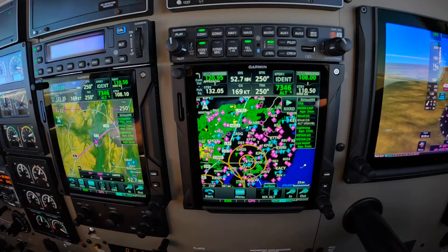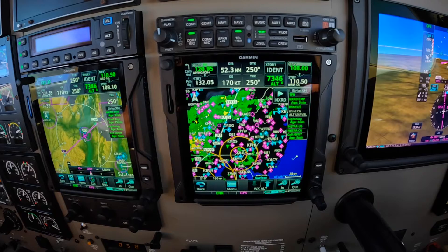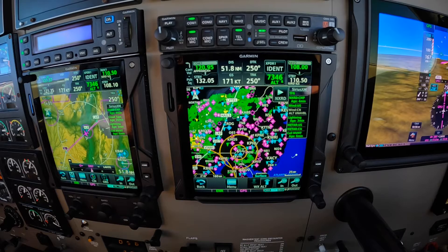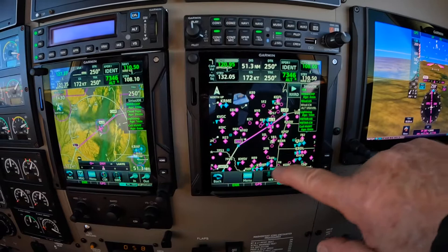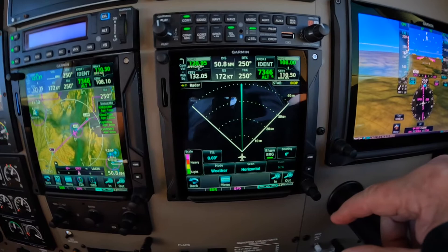The challenge today is the weather, which we have elected to change the route — the original route would have taken us through the center of that weather. We're straightening out to stay ahead of the weather. This is not a tactical decision; this is a strategic decision. Once we get closer to the weather, we will turn on the radar and adjust it to the 40-mile range.